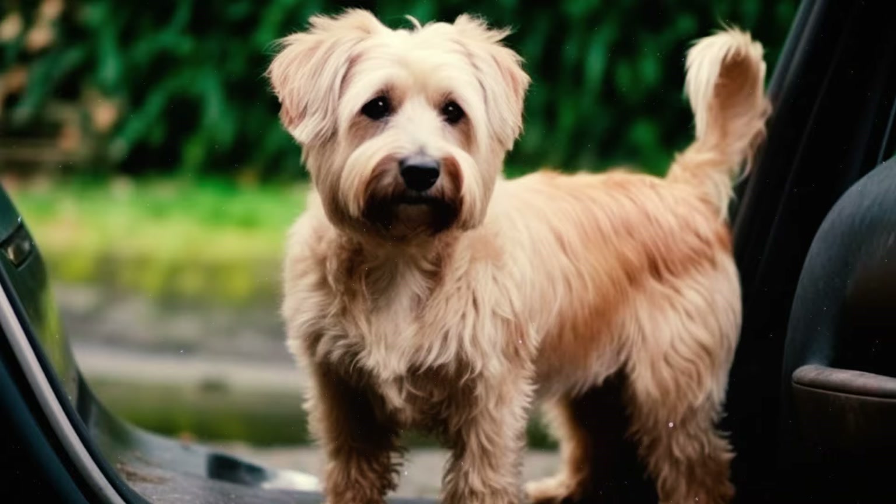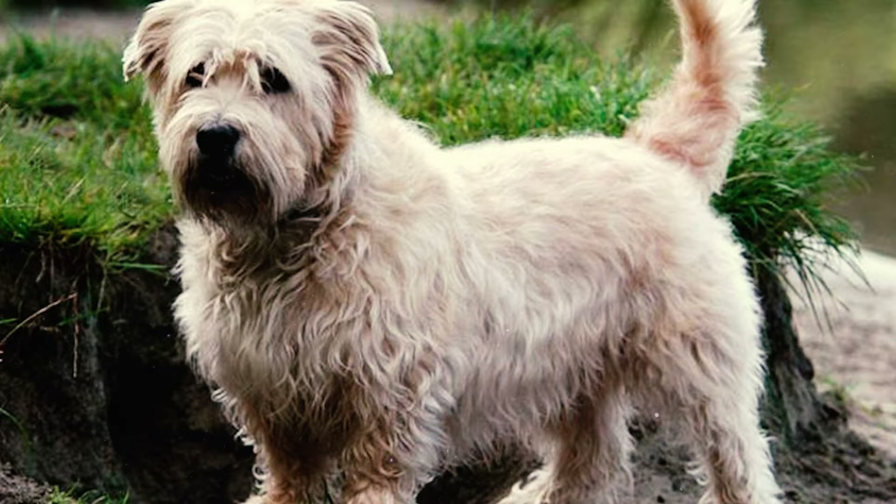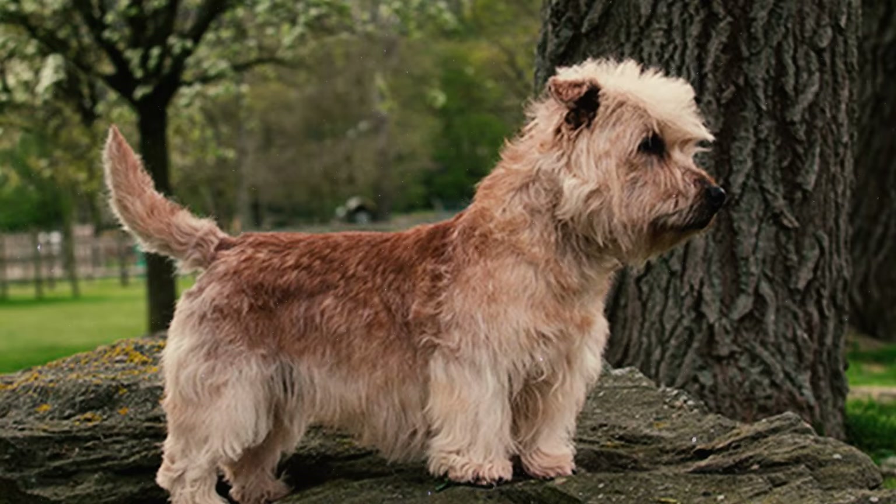Number 36: Despite their official recognition, Glen of Imaal Terriers are not widely known among dog enthusiasts. They are the least familiar terrier breed in Ireland and one of the rarest dog breeds in the United States. In fact, the UK's Kennel Club categorizes them as a vulnerable native breed — a classification reserved for breeds with fewer than 300 puppy registrations each year.